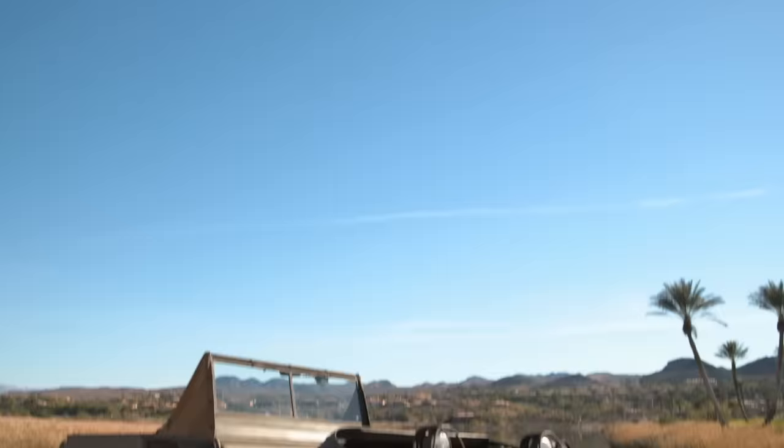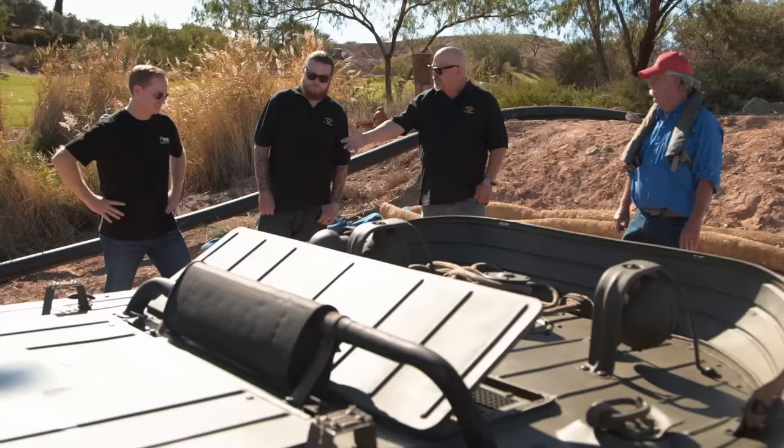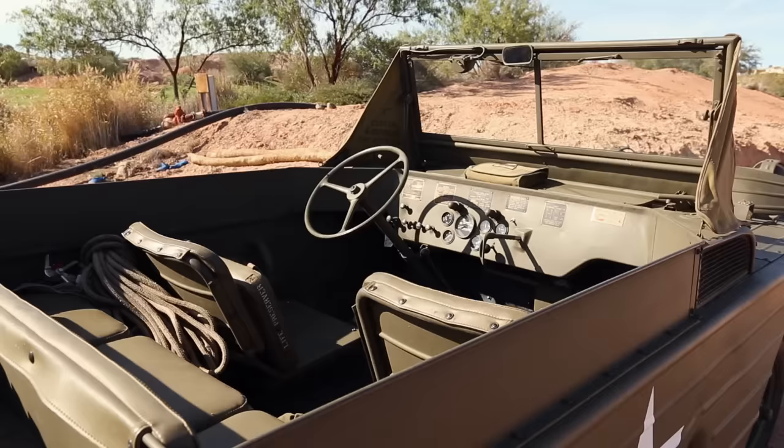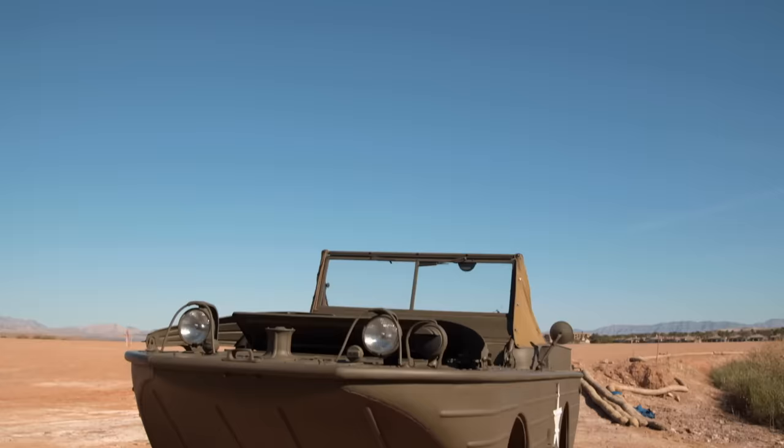So Alex, what do you think this thing would go for? It may be the only one in the world that can actually function as a boat and swim. So based on that, I think you could get $225,000 for it. This vehicle is a collector's dream. It is in mint condition, and it's incredibly rare. If Rick can get this for the right price, this is like a banner headline type of piece for the shop.